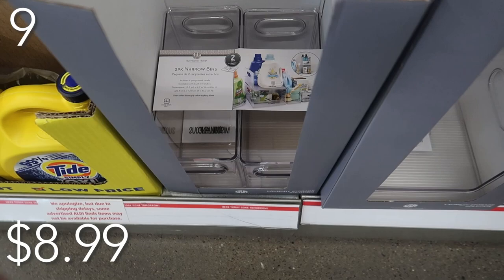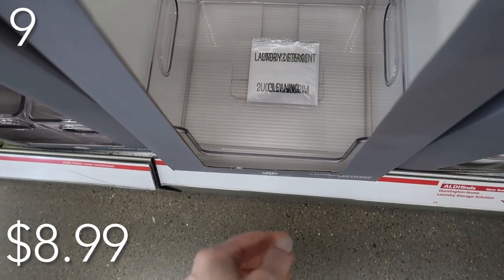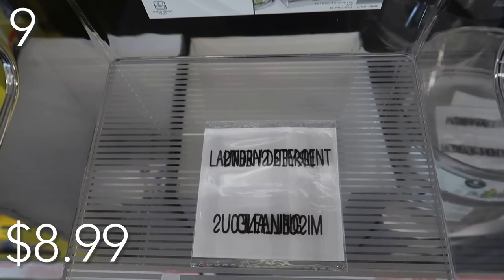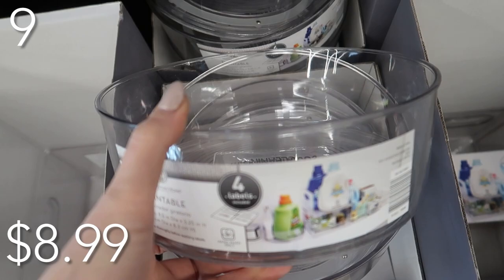In our number nine spot, to keep all of your laundry organized — or maybe under your sink, or in your bathroom with all your hair supplies — we have the laundry storage solutions priced at just $8.99 each. We have three options: a two-pack of narrow bins with four labels, a stacking bin great for maximizing vertical space, and a turntable. These are a pricey penny on Amazon, but for just $8.99 you are getting a steal of a deal.